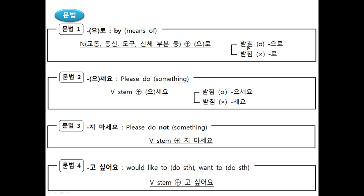으로/로: if there is 받침, we add 으로; if there is no 받침, we add 로. It means after nouns ending in a vowel, or the consonant ㄹ, we add 로.